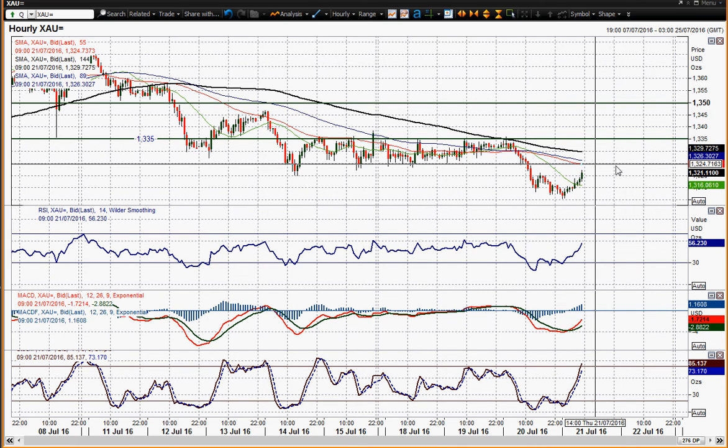1335 is the main resistance now though. 1335 capped the gains and has been an old pivot throughout July basically. If you see a rally through 1335, that is the bulls being re-engaged in my opinion. But this is unwinding quite nicely now.